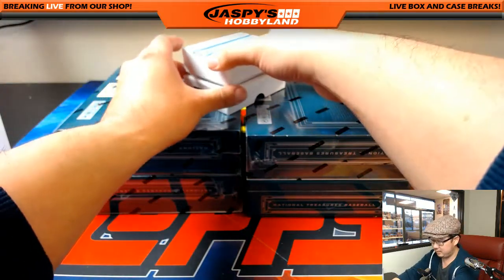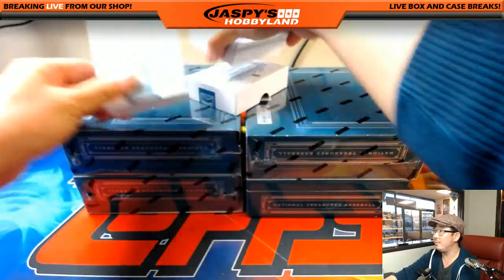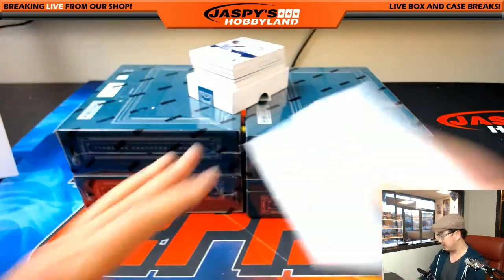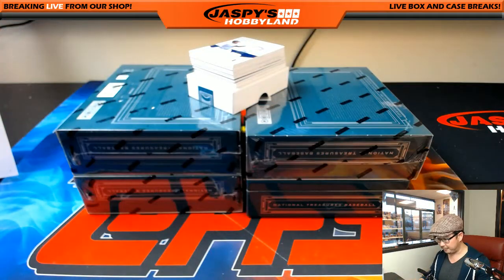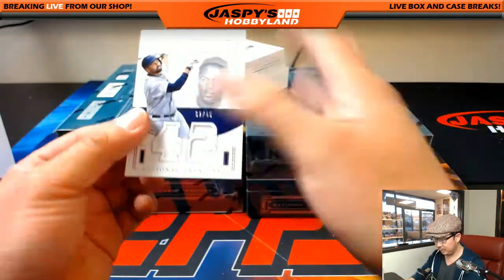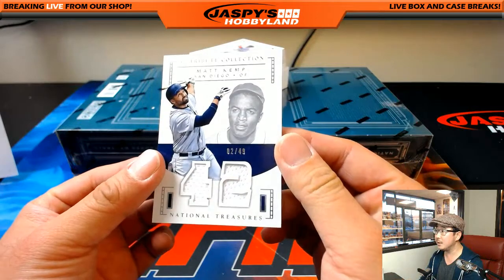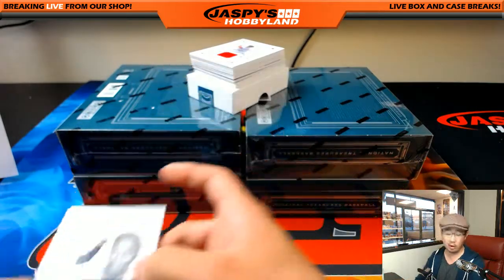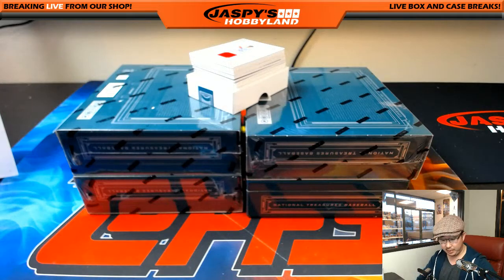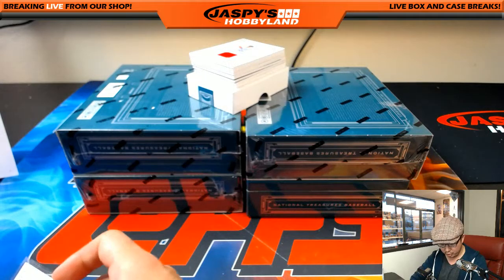The shot should be blurry enough that we don't have to hide the cards too much. Alright, we're going to lead it off with Matt Kemp, 2 out of 49, part of the 42 collection. This will go to the Padres — Sherry with the Padres.